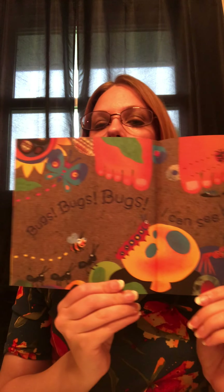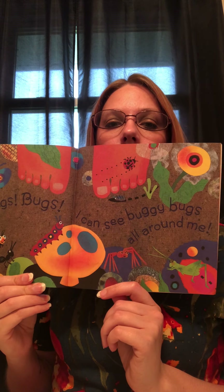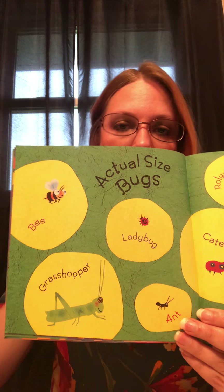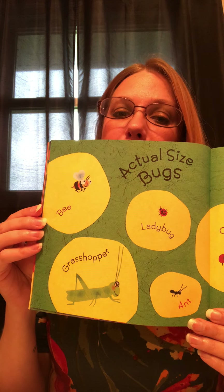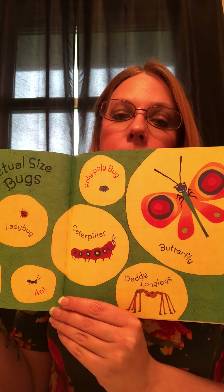Bugs Bugs Bugs — I see buggy bugs all around. There's the actual size bugs page. Honestly, I think some of these might be a little bit different than their actual size, but we'll go with it.